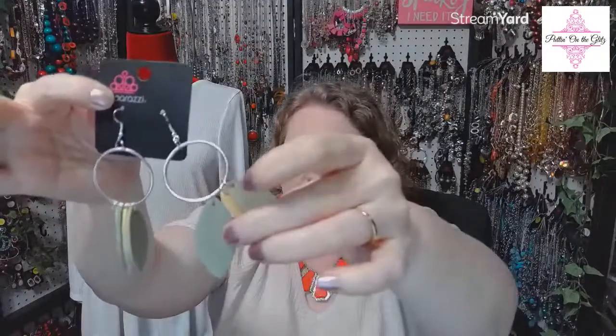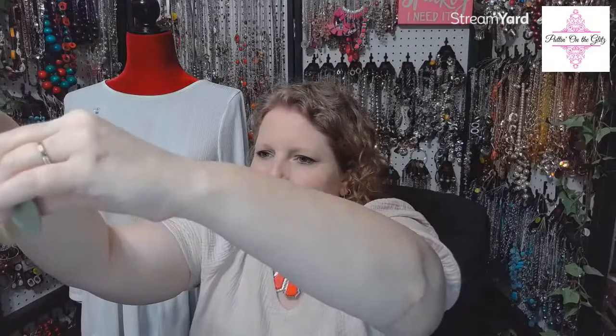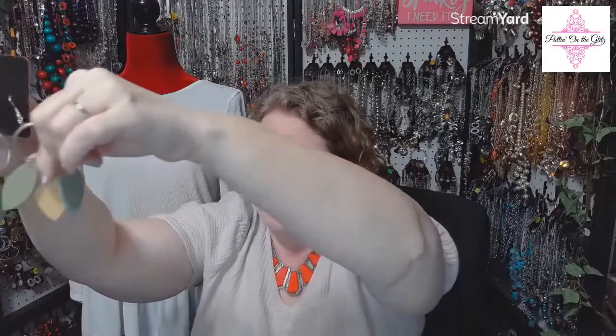Number fifteen — we have numbers again! Leafy Laguna in multi. These are like a sage green and yellow leather pieces, kind of a little leaf shape hanging from a silver forward-facing hoop. I have two pairs. Leafy Laguna in multi are number fifteen. See how nice it is when we have numbers!